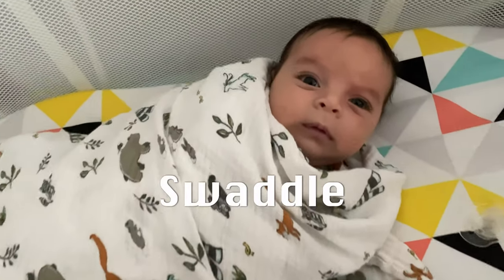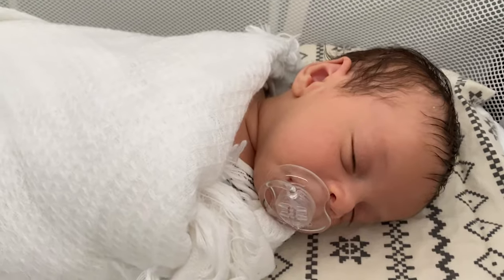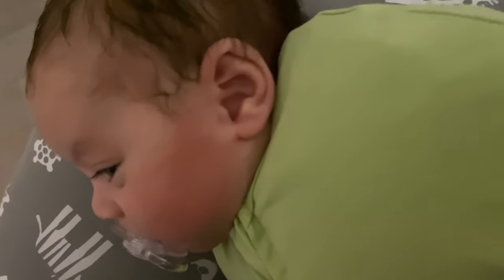I follow Dr. Harvey Karp's five S's of sleep: swaddle, suck, side, swing, and shush.